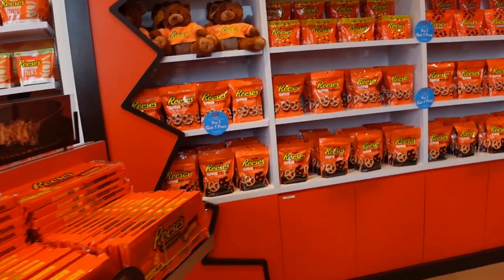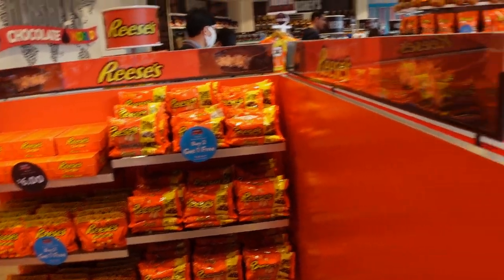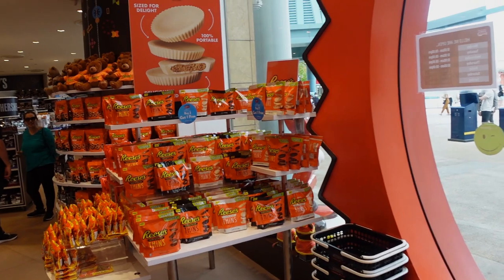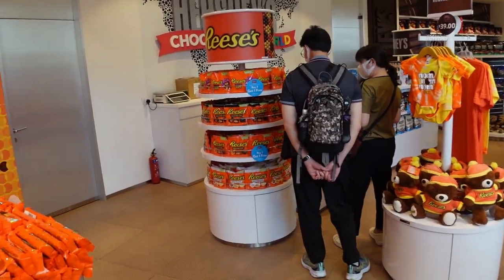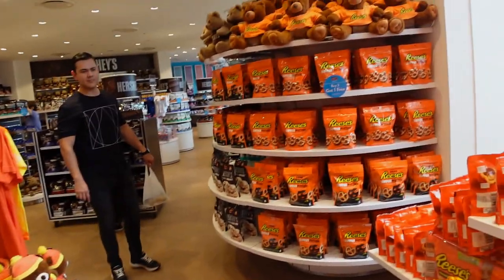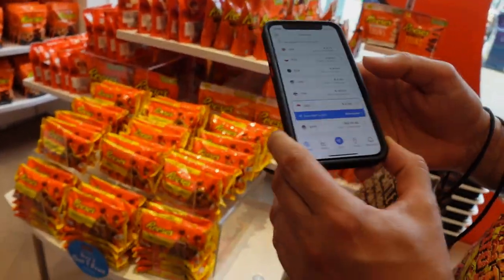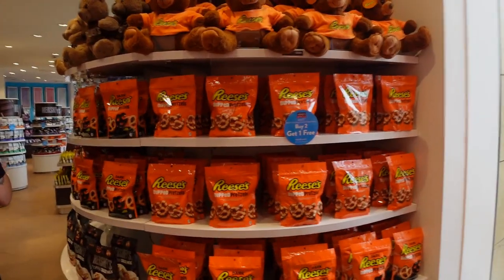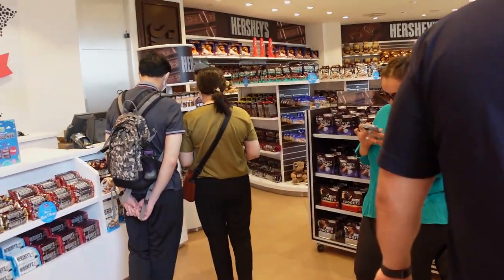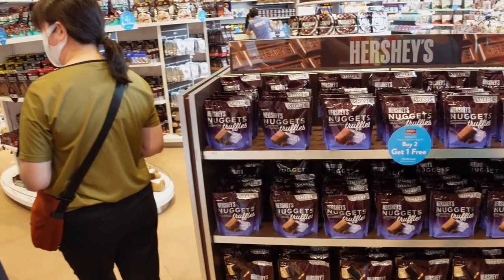Buy two get one free on that — very good, six dollars. Loads of the Reese's peanut butter cups, they are very popular even in England. So six dollars is three pounds — or in American dollars it's four and a half dollars. These are Singaporean dollars we're talking about. Now you're into the nugget truffles — I've seen them before.